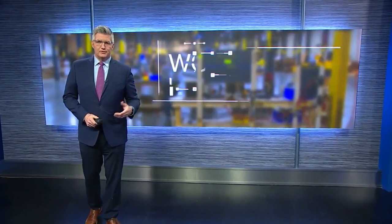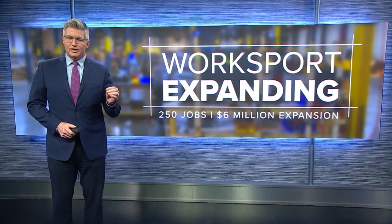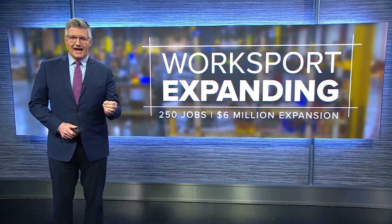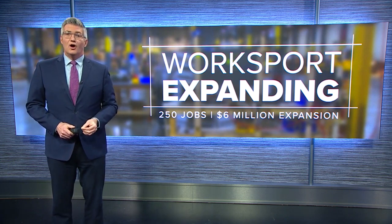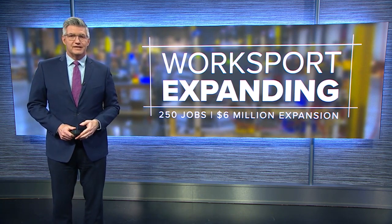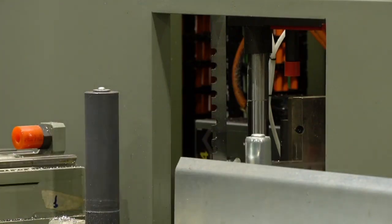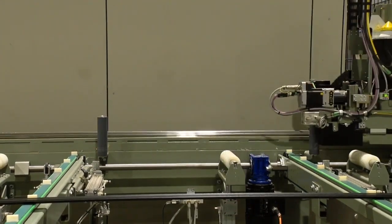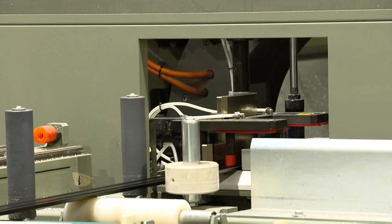New at 6 tonight, a company that produces equipment for pickup trucks says its facility in the South Towns is growing so quickly it needs to add hundreds of jobs and a multi-million dollar expansion. WorkSport says this investment in our region could grow its daily production rate by 1,700 percent. I went down to check out the company's plant in West Seneca today, where I got a look at how their products are made and a timeline for these expansion plans.